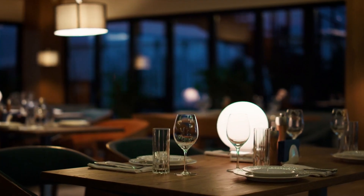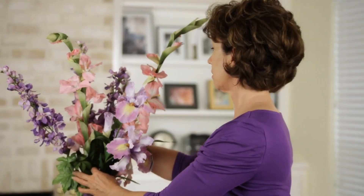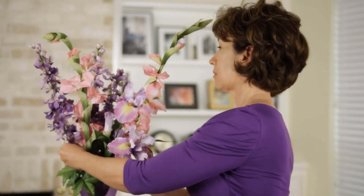Tip 5 – Final Touches. Consider a centerpiece for your table. A vase of fresh flowers or an attractive decorative bowl can be the perfect finishing touch, adding color and life to the room.